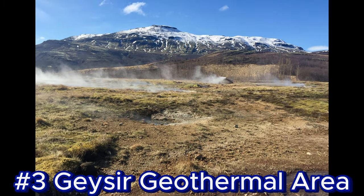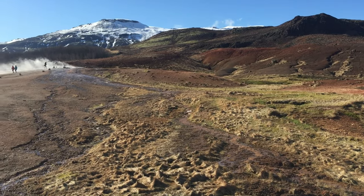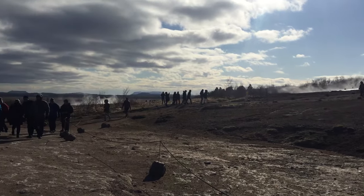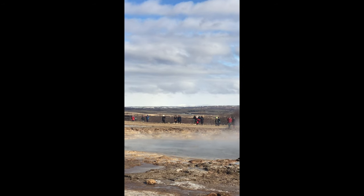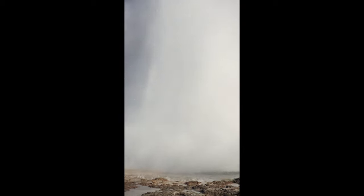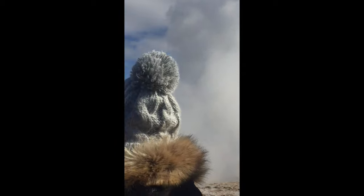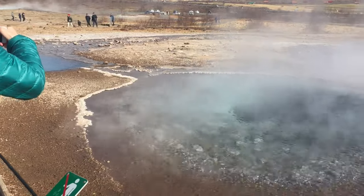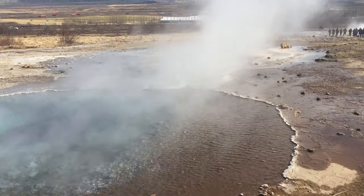Number three: Geyser Geothermal Area. Bucket list item alert! This geothermal field is home to several hot springs and geysers, with Strokkur being the most famous. It erupts approximately every five to ten minutes, shooting hot water and steam into the air. The area is named after the Great Geyser, which used to erupt more spectacularly in the past but is now mostly dormant.